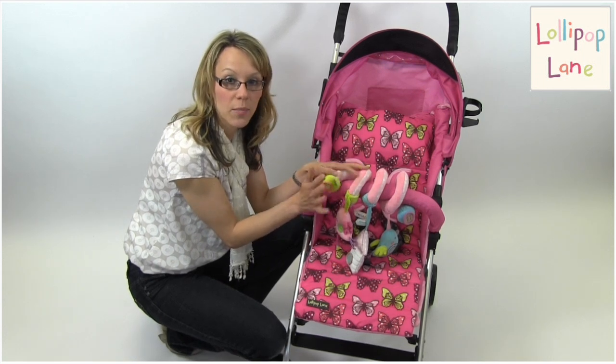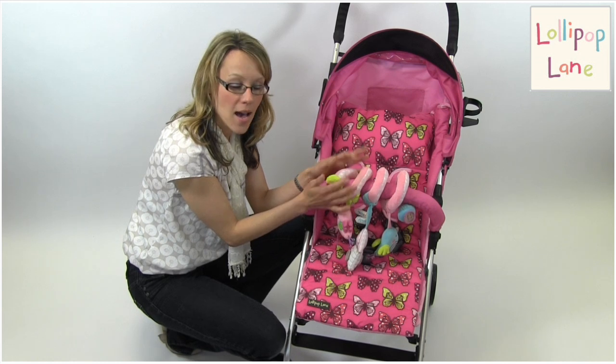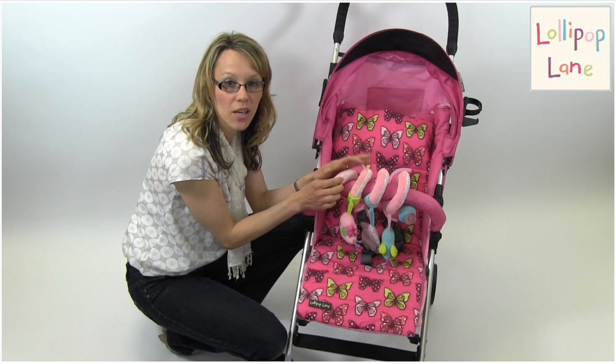It's easy to clean — just wipe clean with a warm damp cloth — making it a perfect little toy for your new arrival.